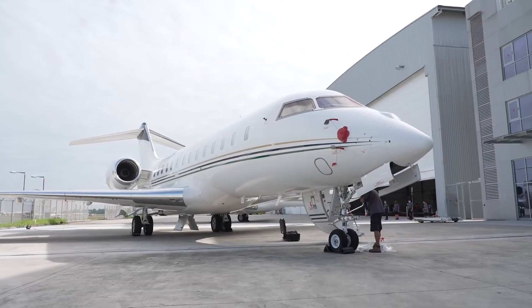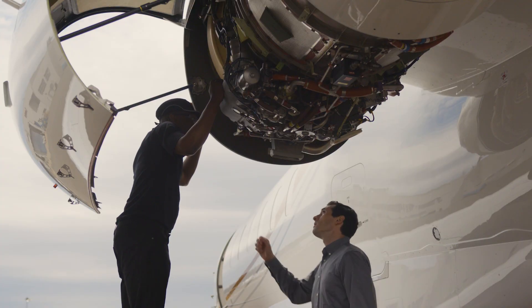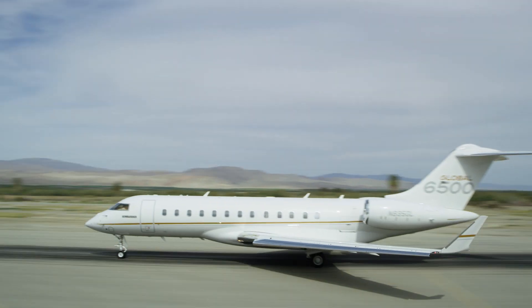We are all aware that market considerations largely drive the valuation of an aircraft at the time of resale. But in an all-things-being-equal scenario, an aircraft on SmartLink Plus will show a buyer how well you've maintained and operated your aircraft.